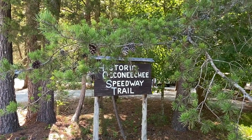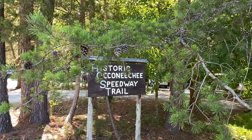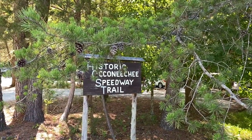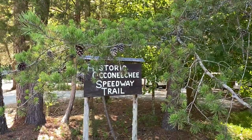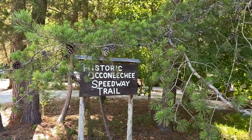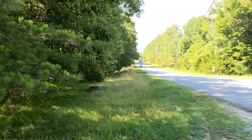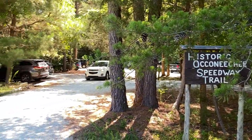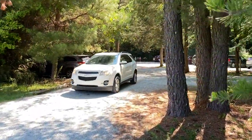All right, it's July 20th, 2022. We're getting ready to hike the historic Okanechi Speedway Trail here in Hillsboro, North Carolina. So let's get started. As you can see, it's just a little sign that comes in off of this road here as you come down through here off of the interstate. There's just a little gravel parking lot here. You'll see a car coming out now and it's quite crowded here.